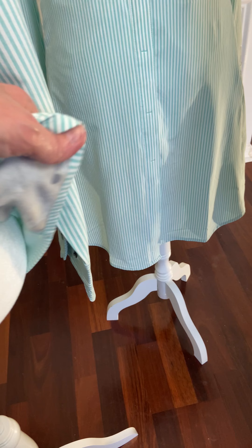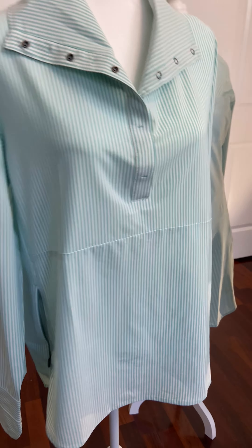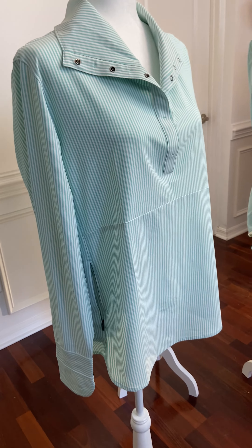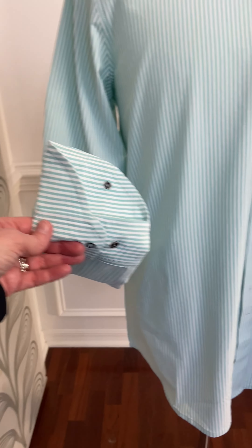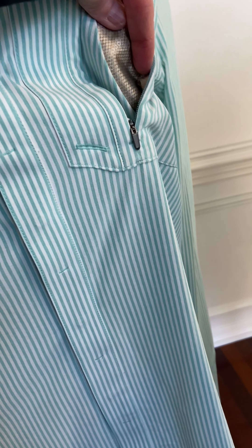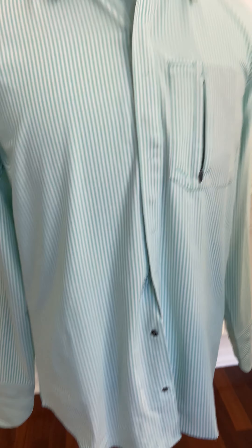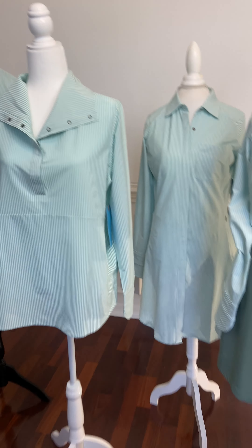It also has a sunglass cleaner built into the pocket — just a really great popover shirt. We do really well with these. The Men's Smart Shirt has all the same features as the women's: the sleeves, the RFID pocket in the chest, and a sunglass cleaner built in. Really nice shirt.